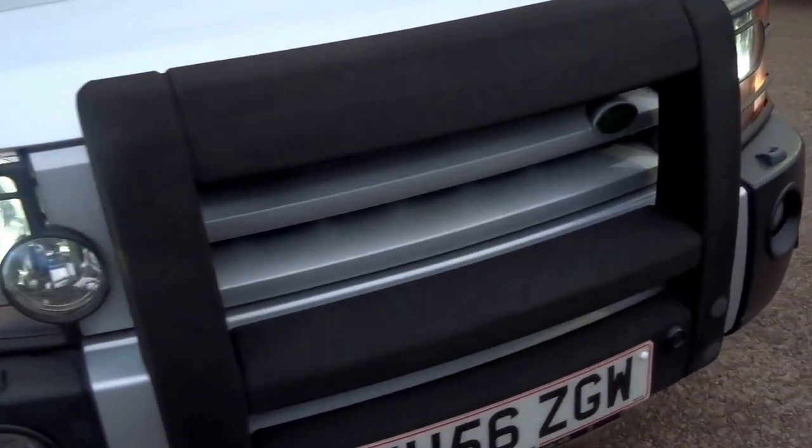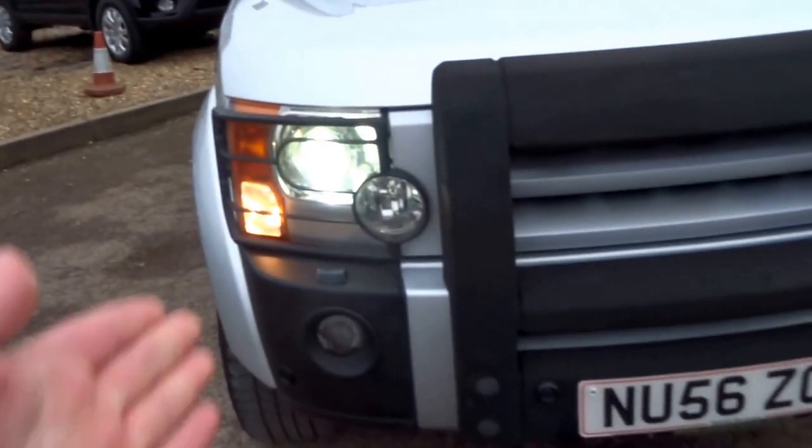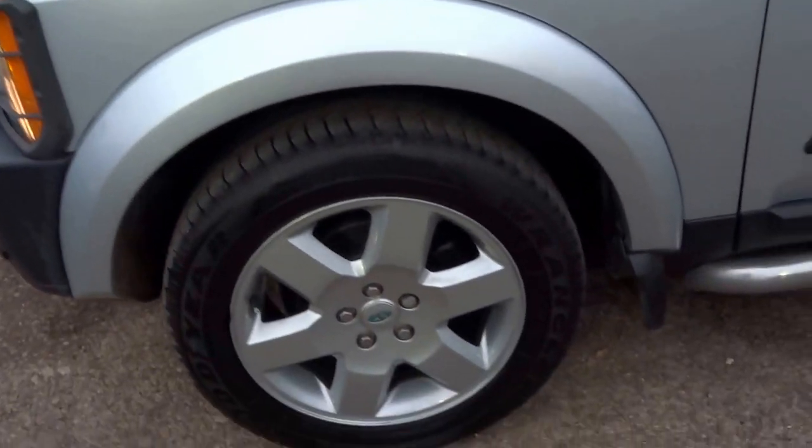At the front of the car you've got this big bull bar, Xenon headlights, parking sensors on the front and the rear, four good tyres, and stainless side steps.